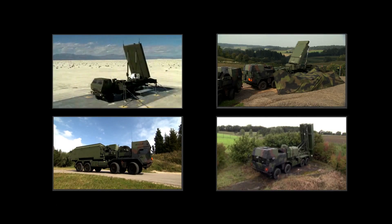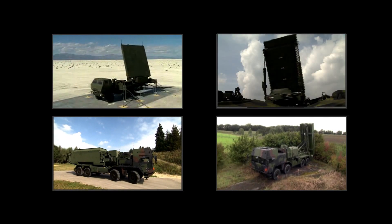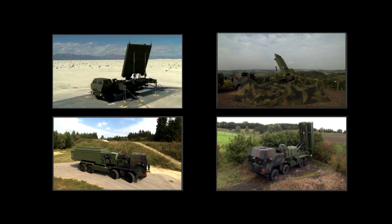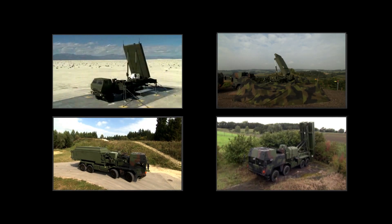MEADS, the Medium Extended Air Defense System, is the answer to today's and tomorrow's air and missile defense requirements. Four major components form a powerful system.